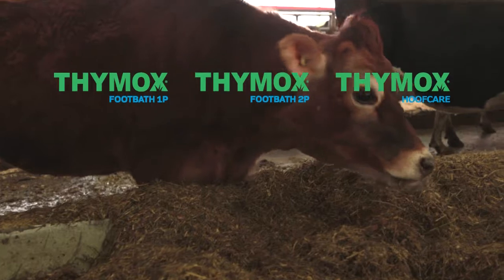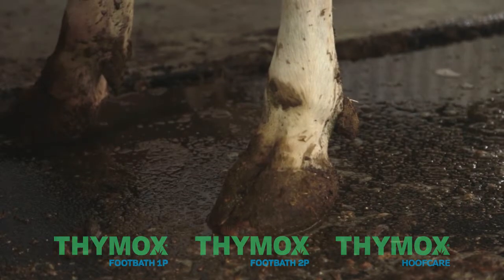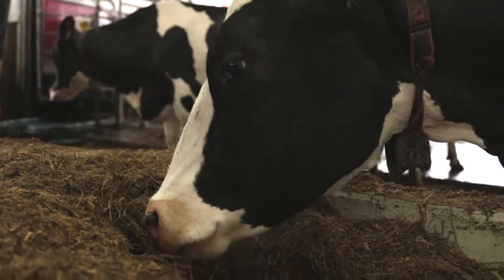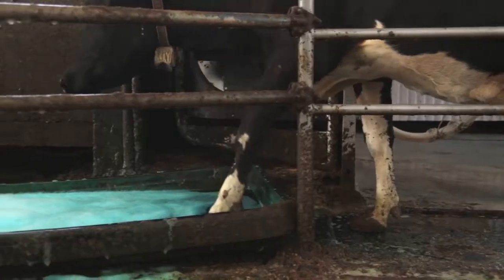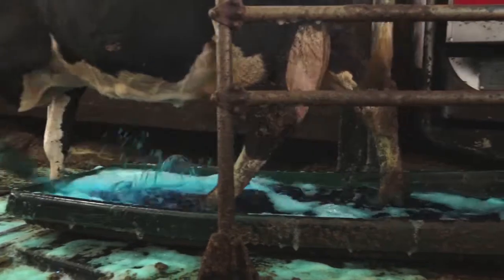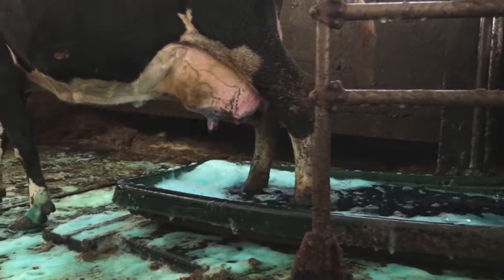Cattle lameness is one of the great welfare and productivity issues affecting dairy farming today. Effective and regular foot bathing is among the best and most important steps that can be taken to reduce and control infectious lameness issues.